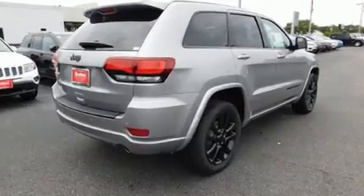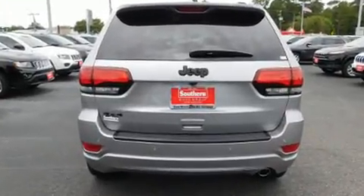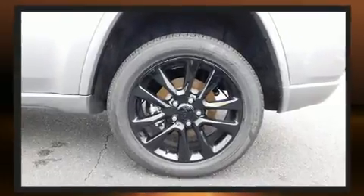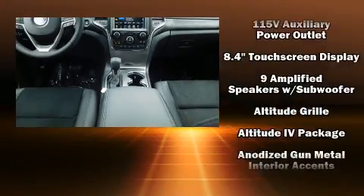Top features include a split folding rear seat, leather upholstery, front and rear reading lights, one-touch window functionality, speed-sensitive wipers, an automatic dimming rear-view mirror, and air conditioning.